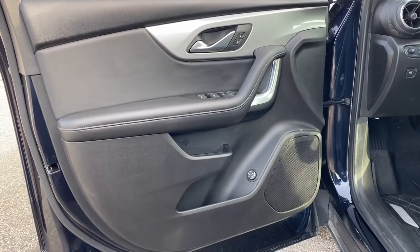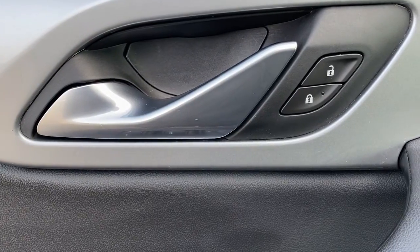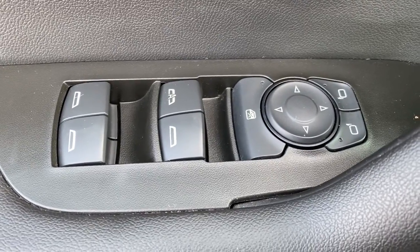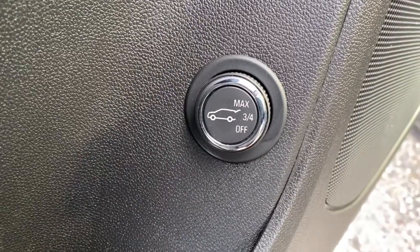The following are some of this vehicle's highlighted options: keyless entry, heated driver's seat, lane keeping assist, backup camera, power lift gate, satellite radio, remote engine start, heated mirrors, steering wheel audio controls, electronic stability control.